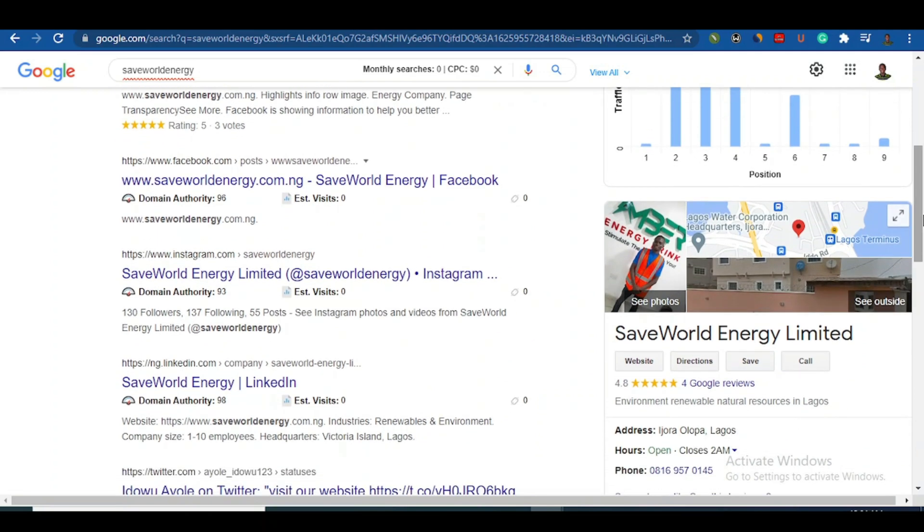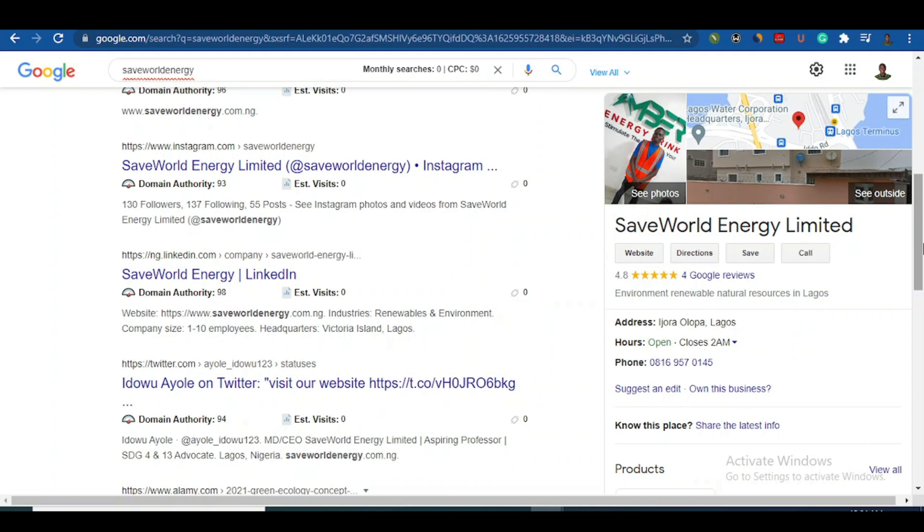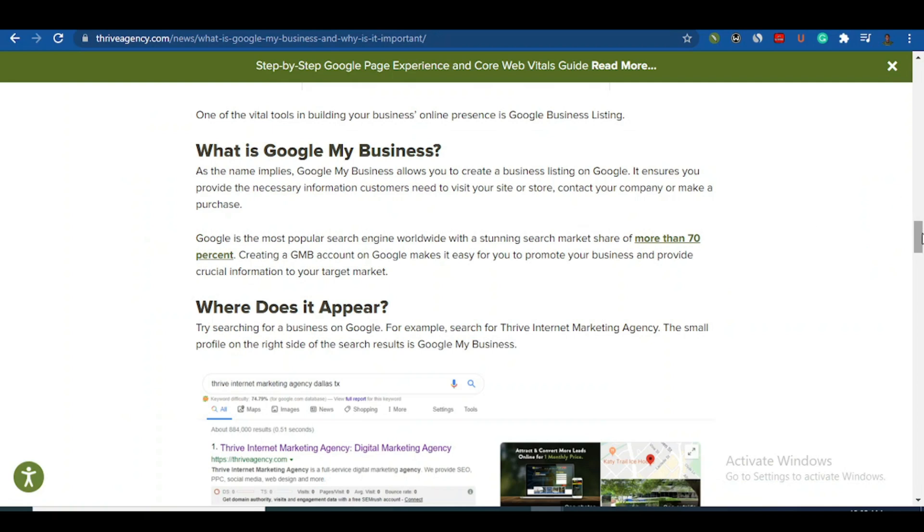If you want your business on the front page of Google — so when people search your name, your address, phone number, opening hours all appear — let's get started. First, ask yourself: why do I need to register my business on Google? Without doubt, Google is the number one search engine, and billions of searches are made on Google every day. Putting your business on Google is a bonus and gives you free traffic.